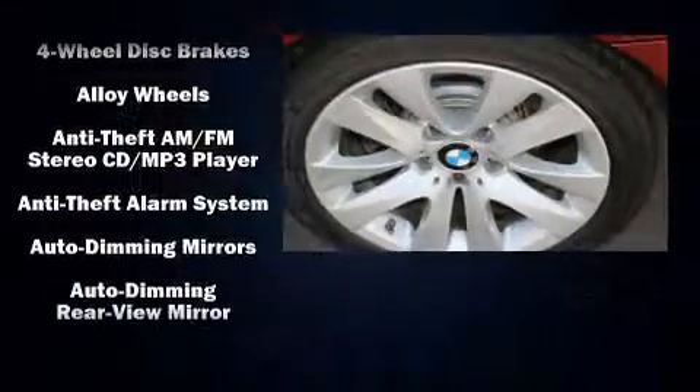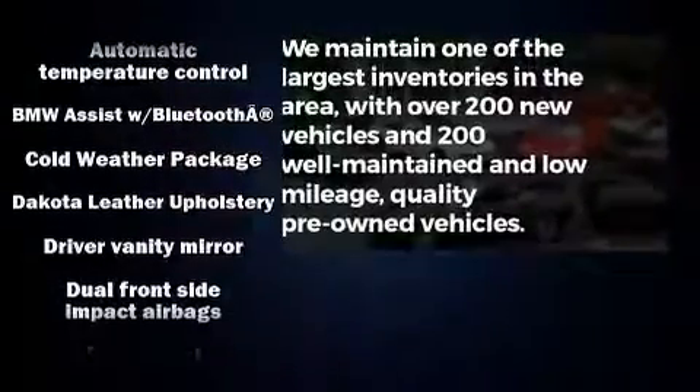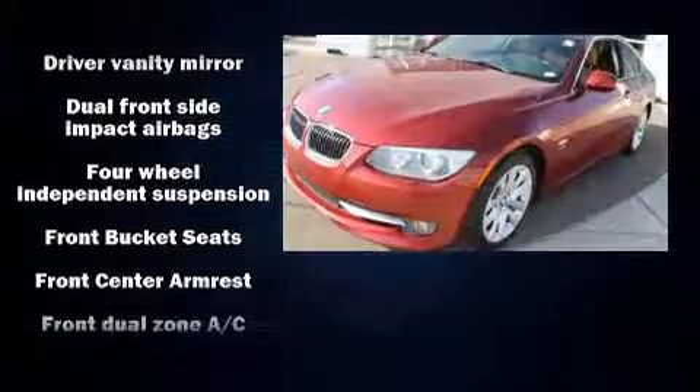Top features include rain-sensing wipers, one-touch window functionality, adjustable headrests in all seating positions, a trip computer, and more.